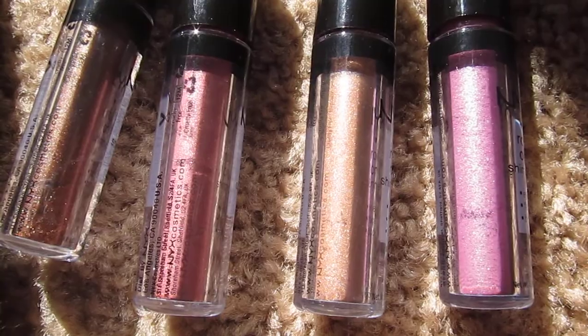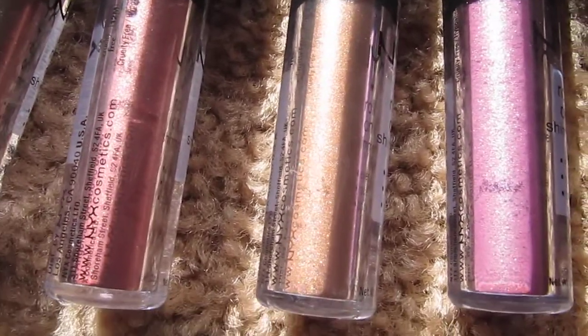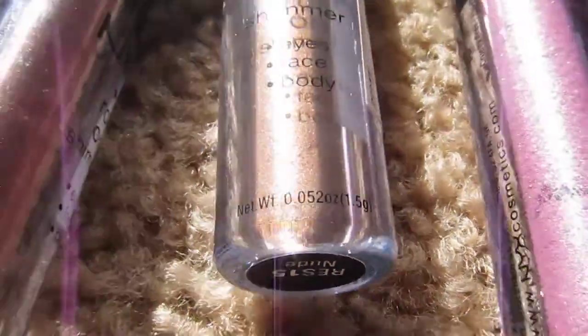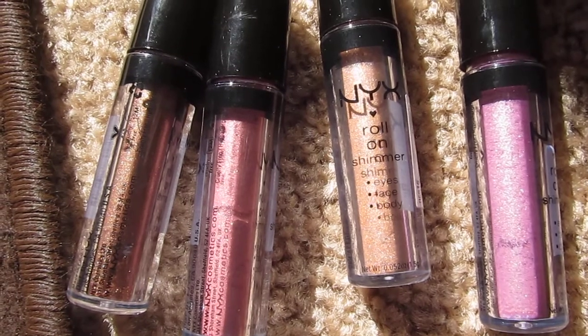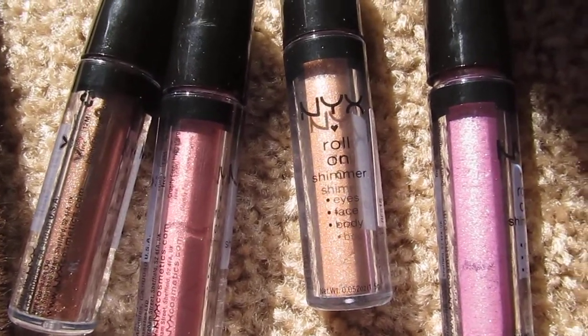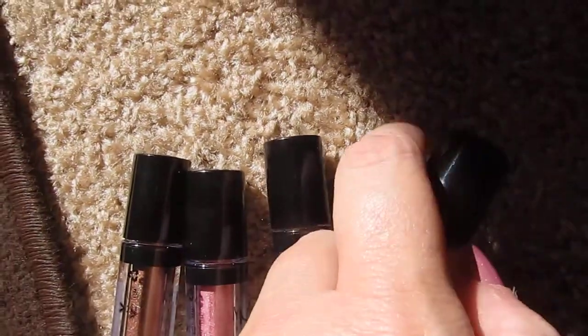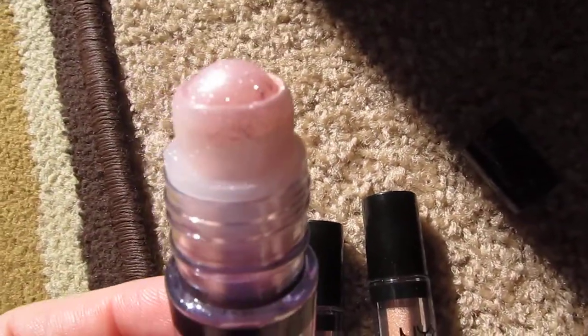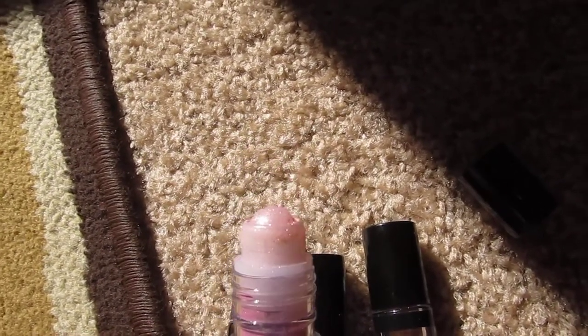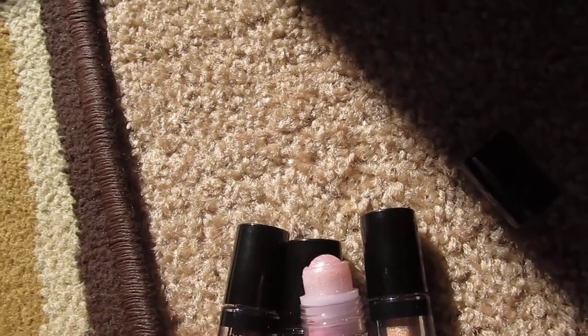Which is weird because I'm totally a bright color girl, but right now I'm kind of into the nudes. Nude is my favorite — I'm obsessed with these products. Eventually I'm going to get every color. It's a roll-on, I don't know if I've mentioned that, so you just roll it on and it is super pigmented.